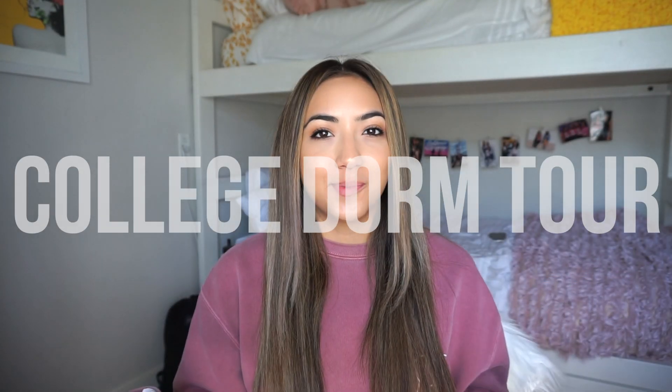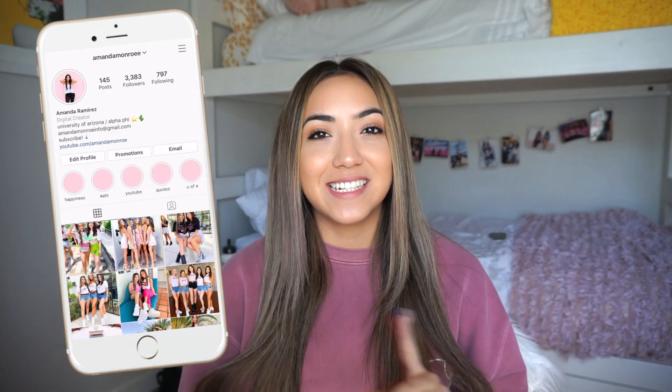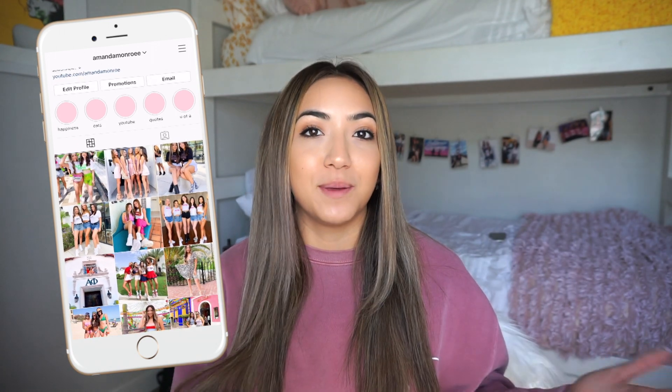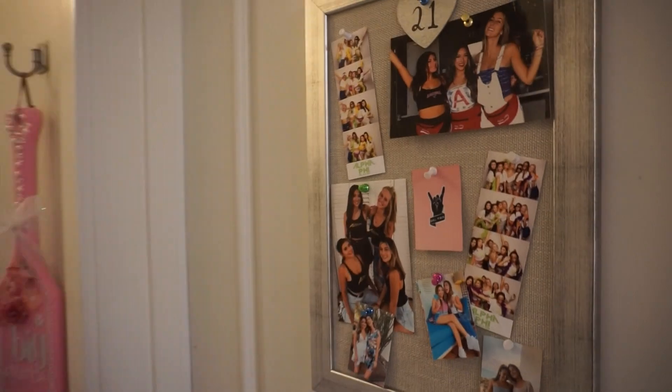Hey everyone, today's video is going to be my college dorm room tour in my sorority house. I am living in my sorority house and this is my dorm room for the next year. I did a whole video of me moving in here, but I wanted to do a whole separate video of the actual tour, more in depth after my roommate moved in and we got all settled in and organized. So without further ado, let's get into it.